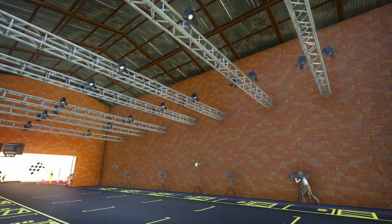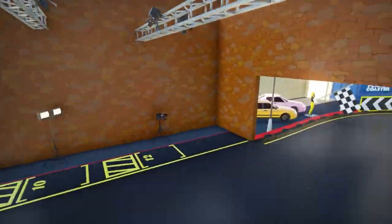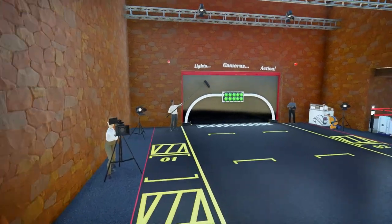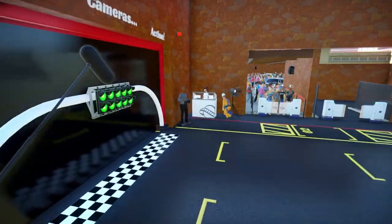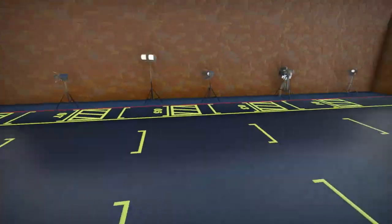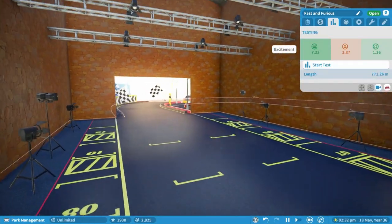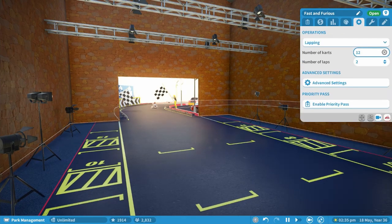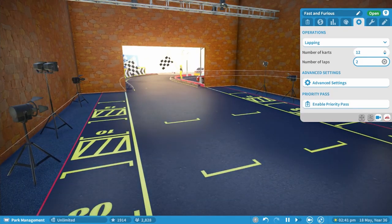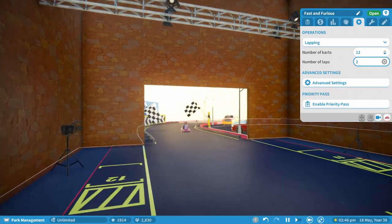This is the station — I wanted a movie set feel, like a facade. There's not much in there but it's enough to make it feel like a movie set. You've got the studio lights, the cameras, the sound booms, and even the man with the clapper on the side. It's a very popular ride and, as you'll see, it has an excitement rating of 7.23, because it's currently set to two laps.